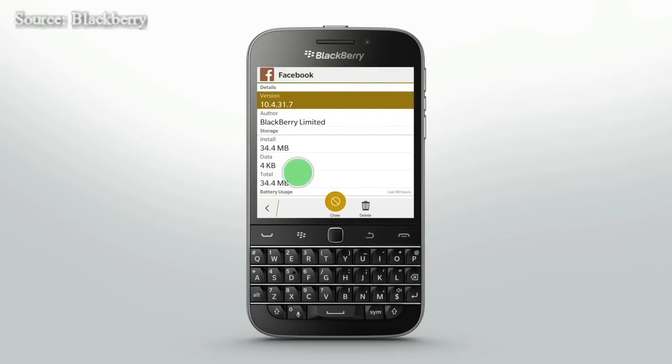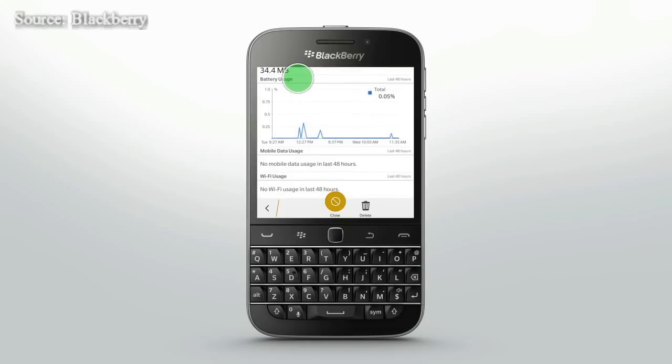If you notice an open app is using a lot of battery power, device memory or CPU resources, you can close it and end all processes associated with the app. You can also delete some apps permanently. Some apps, like Hub, must be installed and open at all times, so they can't be closed or deleted.